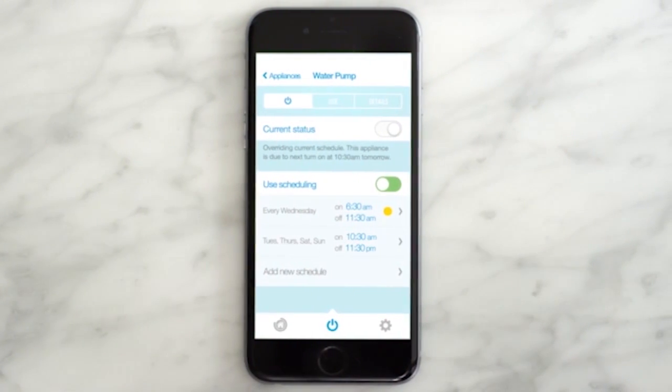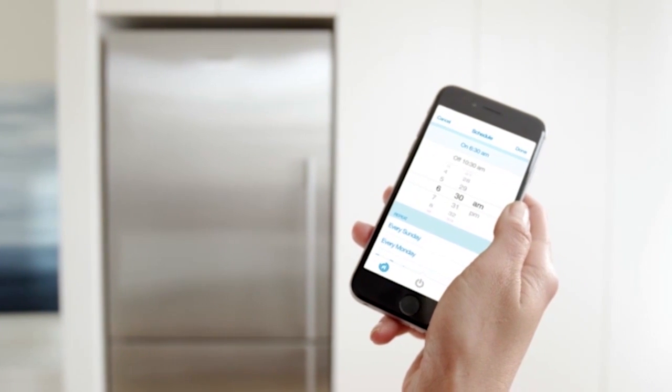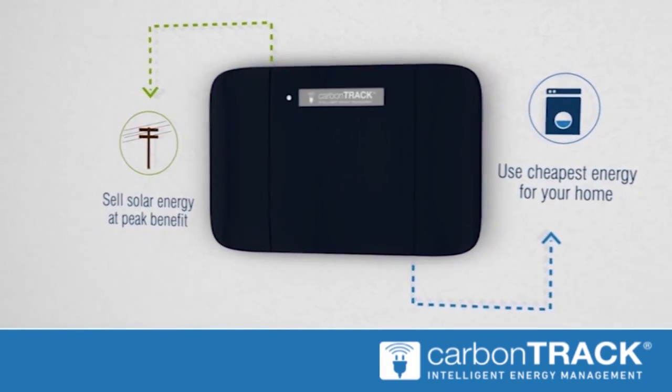Algorithms determine how to control power from solar and the grid to switch and manage electrical loads. The charge and discharge of batteries is also taken into account if installed.